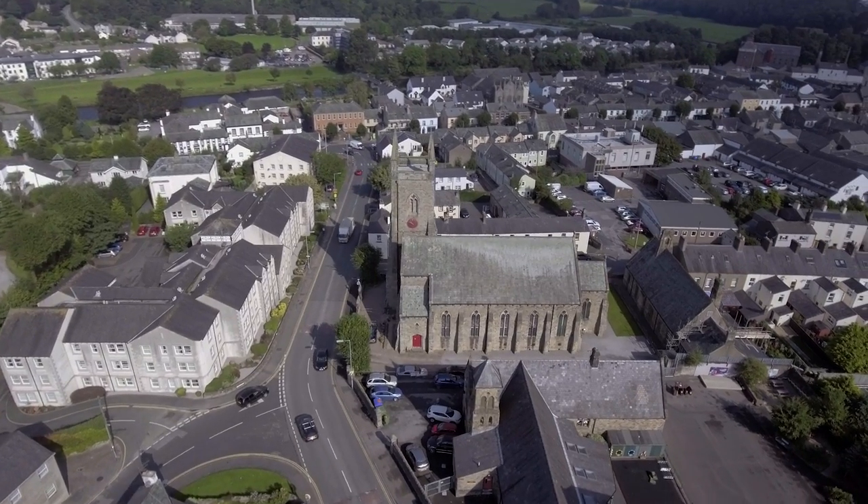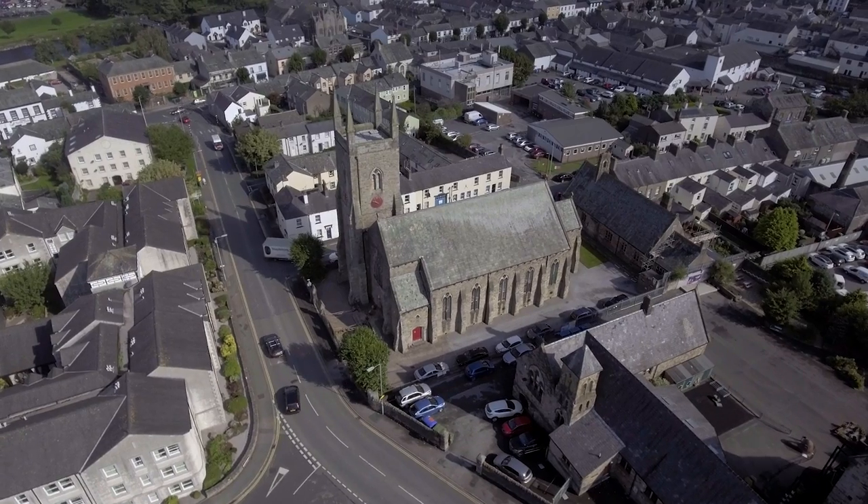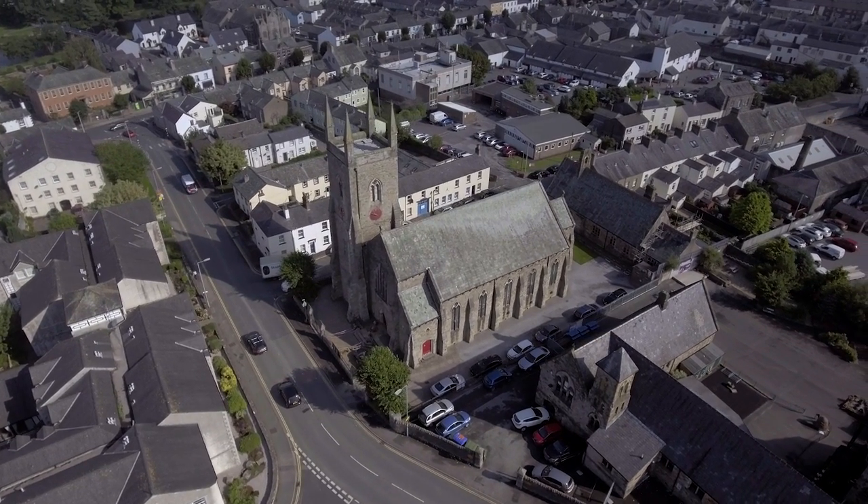Cockermouth has many, many churches. This is just one of them, which is situated right in the heart of the town, but there are around 10 churches in total in the town of Cockermouth.